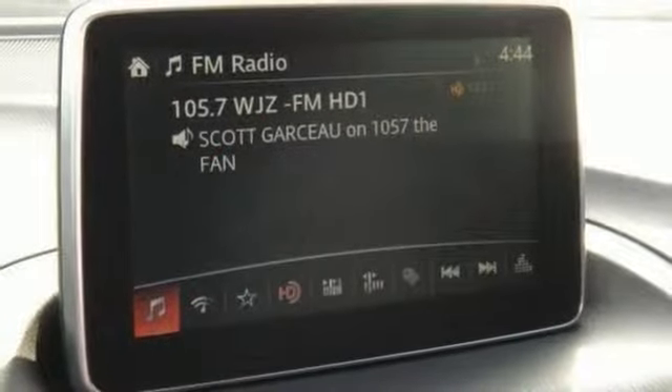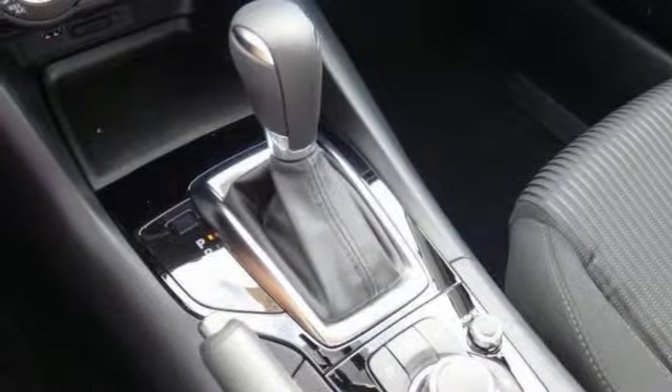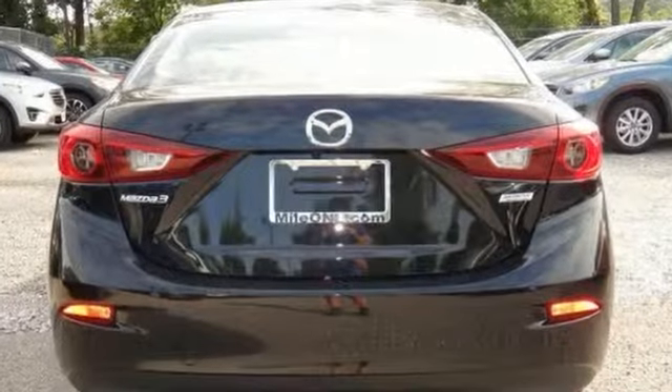It also has power windows, locks and mirrors, and keyless entry. Come experience this hassle-free, do-anything Mazda 3i today.